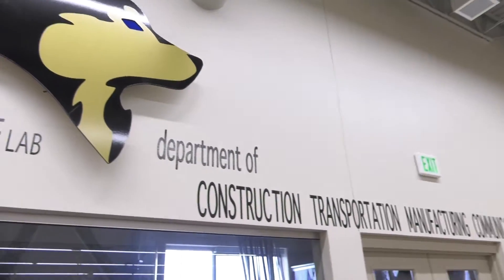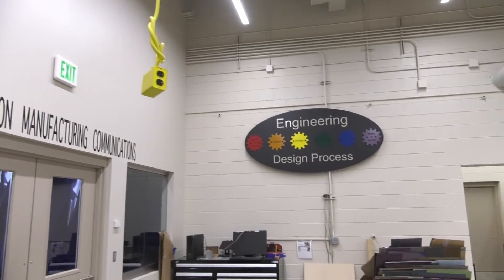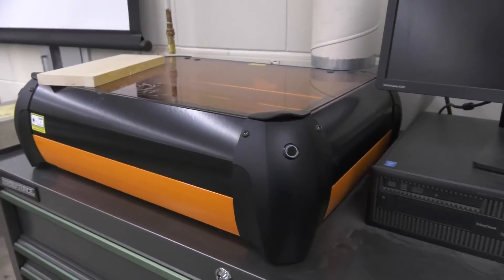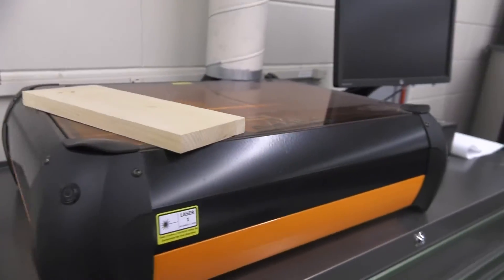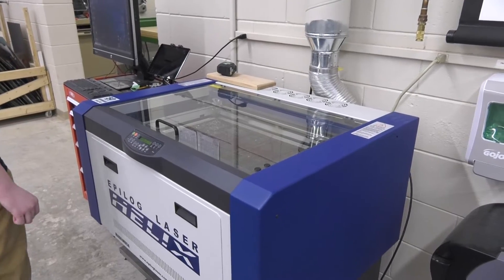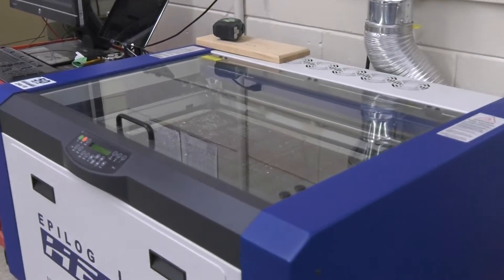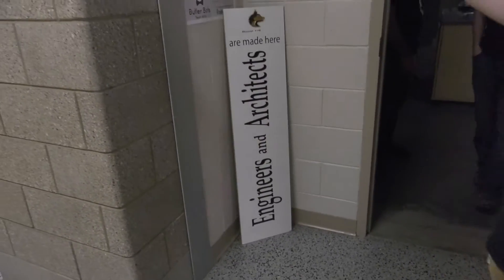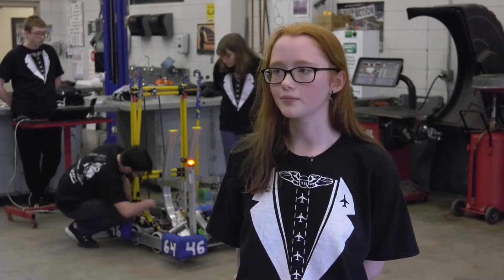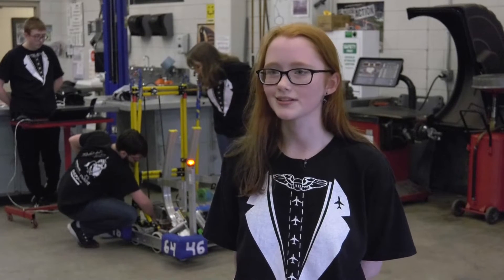We first start off with a rough draft and then we grab a sheet of acrylic. It depends on whatever thickness we want, and then we put whatever rough draft on it. Otherwise, if we're going to laser cut it, we put it in the computer, set all the stuff, and then we cut it. And then most of the time it's going to be bent, so we have this metal bender that we heat up and then just bend.